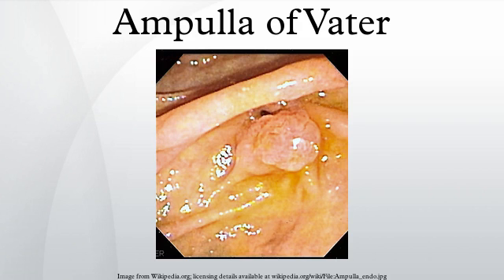The ampulla is specifically located at the major duodenal papilla. The ampulla of Vater is an important landmark halfway along the second part of the duodenum, marking the anatomical transition from foregut to midgut, and hence the point where the celiac trunk stops supplying the gut and the superior mesenteric artery takes over.